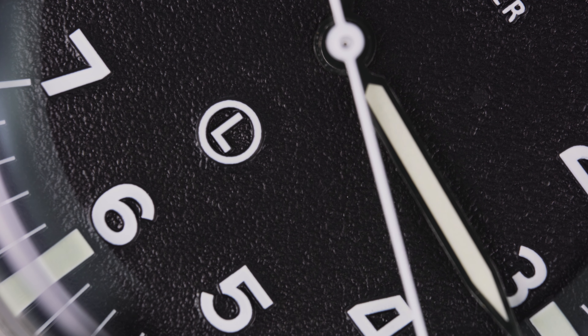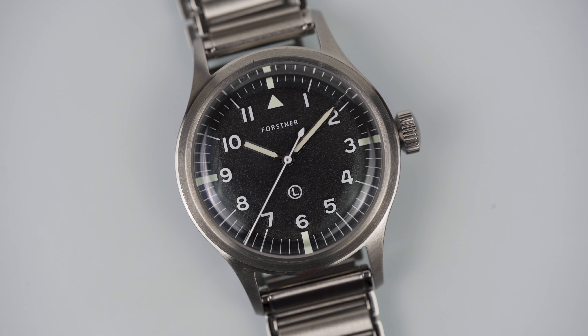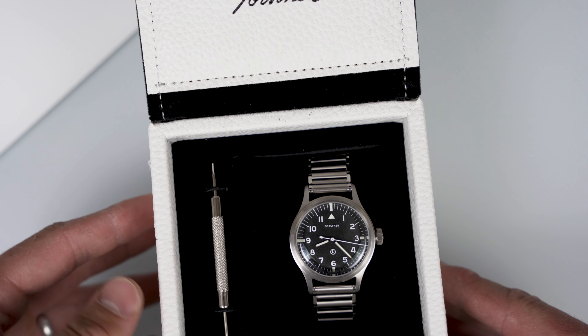The watch I want to talk about today is this one right here. This is what I would call a perfect interpretation of a vintage-inspired watch — meaning it has all the feel of an old watch but in a modern package. Forstner has sent this watch to me; I didn't have to pay for it, so I just want to say that right off the bat. I've looked at their stuff for a long time and have had their bracelets in the past, but not necessarily one of their watches.